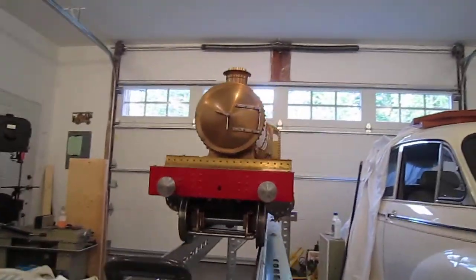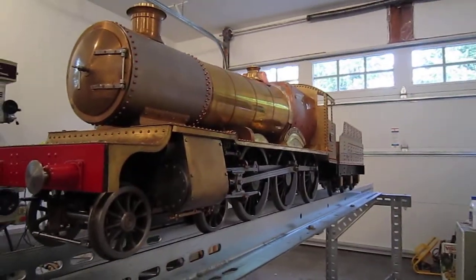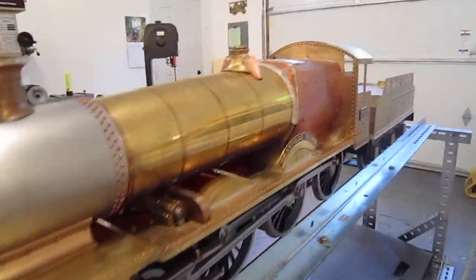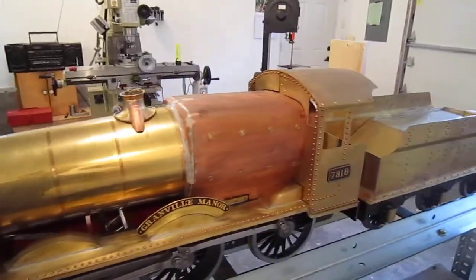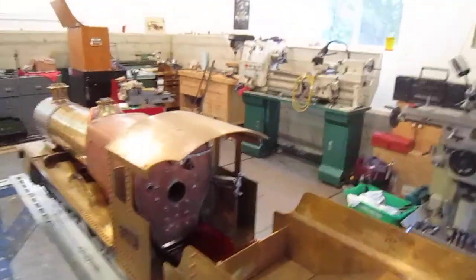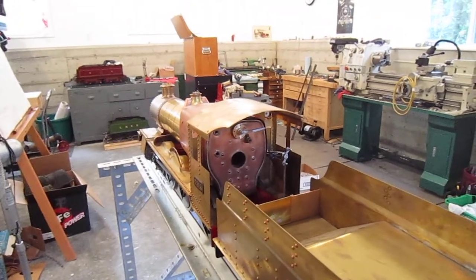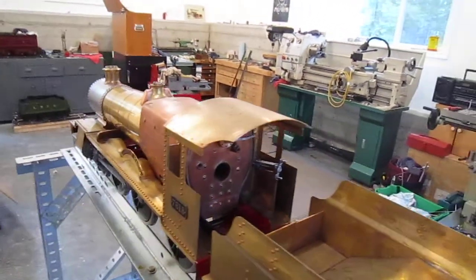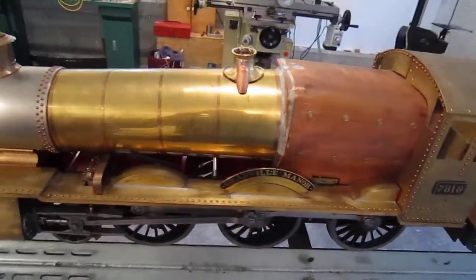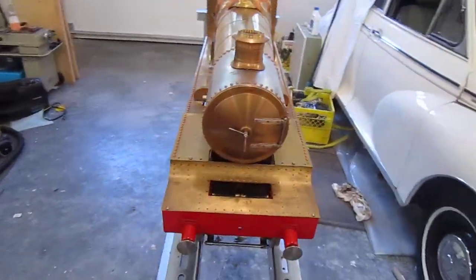So, there you have it — a five inch gauge manor.